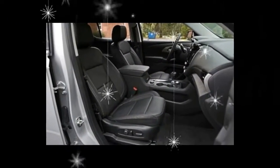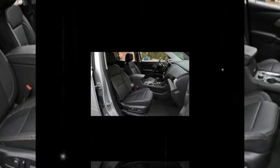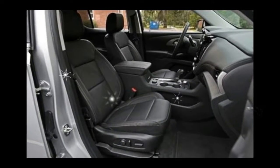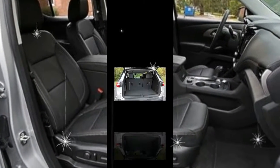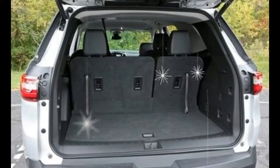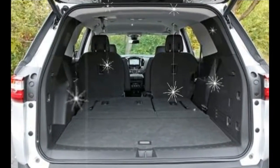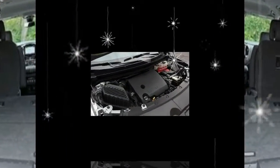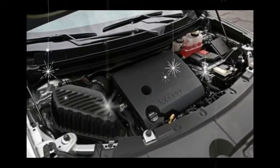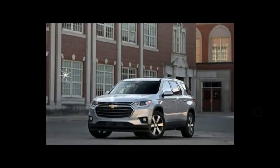Dynamically, the Traverse disguises its size quite well. Its steering is light but there is more feedback than you might expect from a large crossover's helm. The ride is refined, soaking up all but the harshest bumps without disturbing occupants — a plus for those with young children who are easily awakened. Even so, the Traverse is still a large family SUV, so driving enthusiasts shouldn't expect to be particularly entertained behind the wheel.